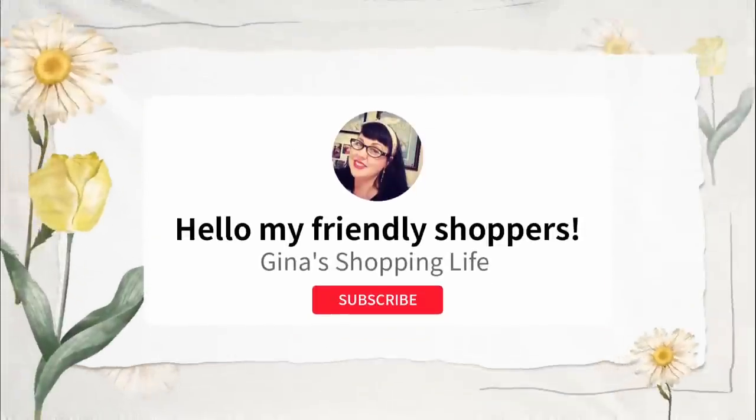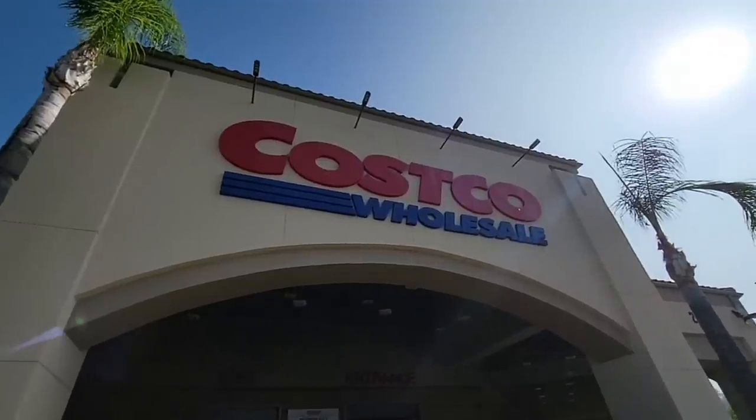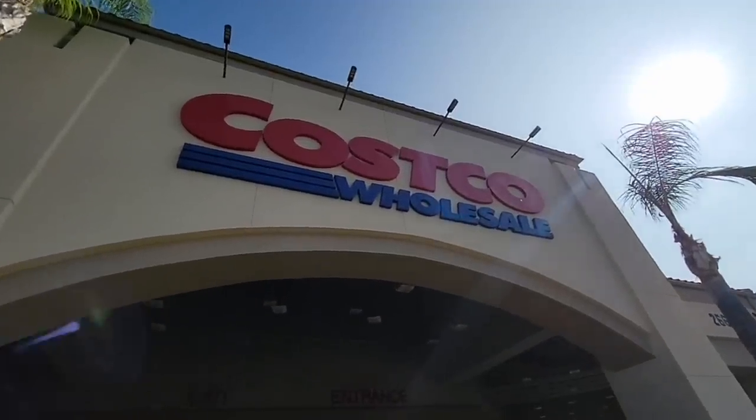Hello, my friendly shoppers, and welcome back to my channel. This is Gina. I hope your Friday is going well. We're gonna pop into Costco, have a little fun, and see what new items we can find today — maybe some clearance.